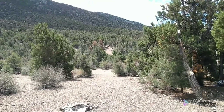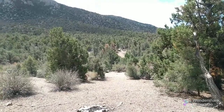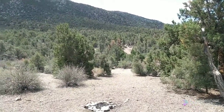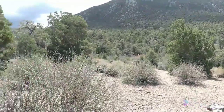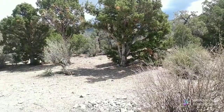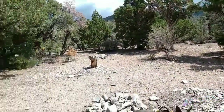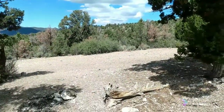This is just one of those spots at the end of barricades where they block the roads off here in the Spring Mountains. Just coming up here to check it out. Nice little camping area, not too far off the main road.